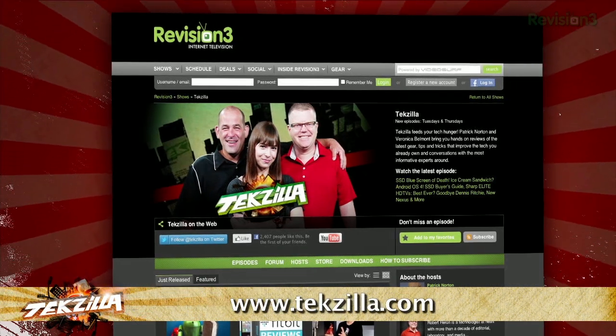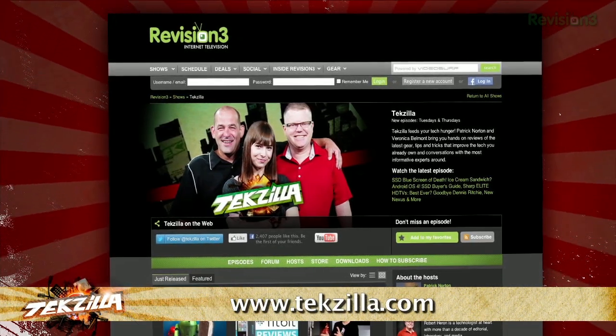And don't forget techzilla.com. It's the place to find more tips, tricks, product reviews, and how-tos.